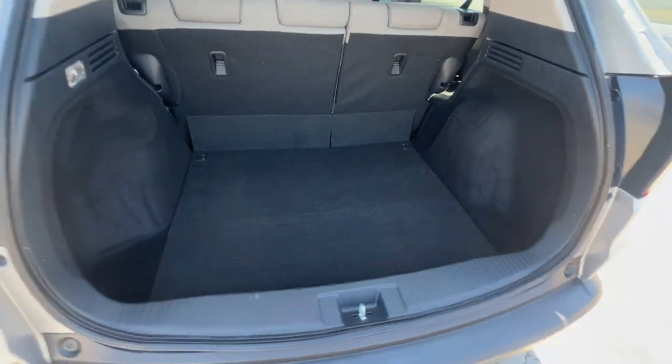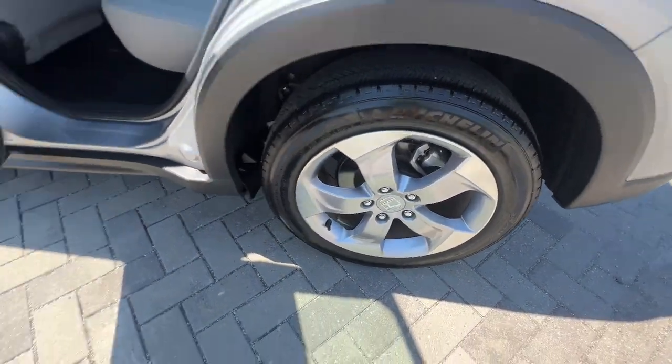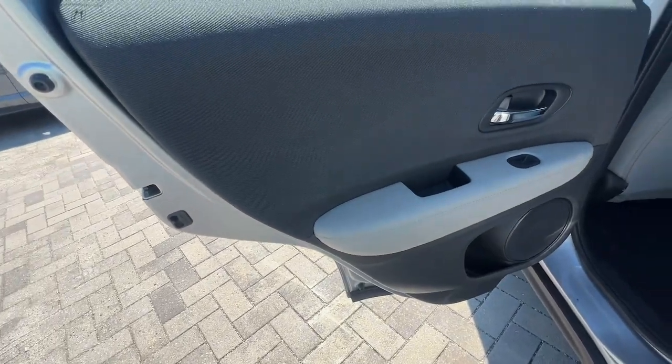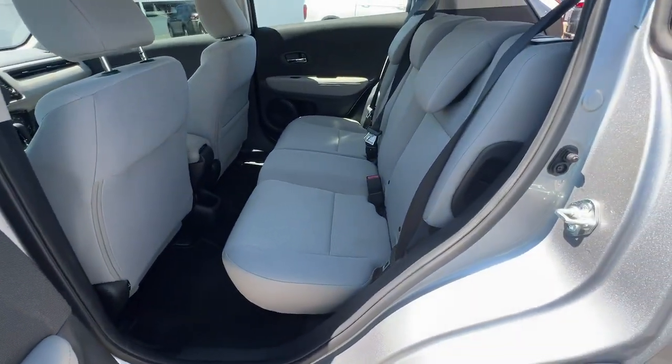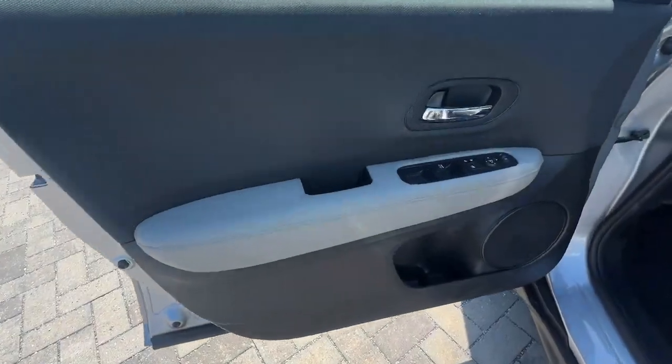These are just some of the great options this vehicle comes with: keyless entry, backup camera, alarm, aluminum wheels, steering wheel audio controls, Bluetooth connection, stability control, rear spoiler, intermittent wipers, and traction control.